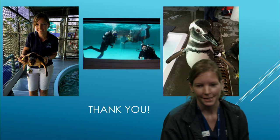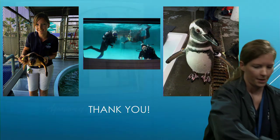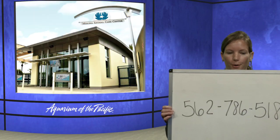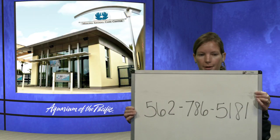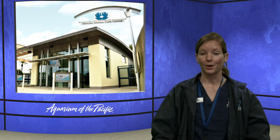That is all for now — thank you so much for tuning in. We'll be here a little while longer, so please send in any more questions to 562-786-5181. Thank you all so much.